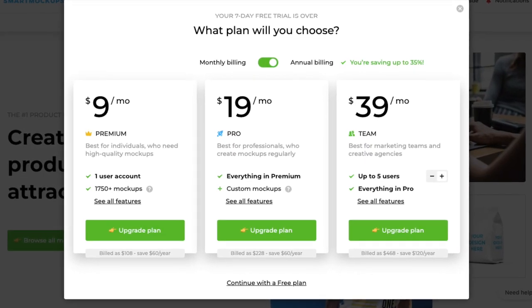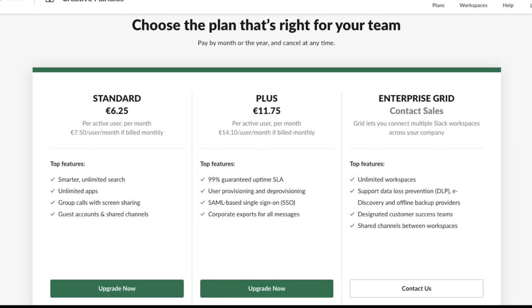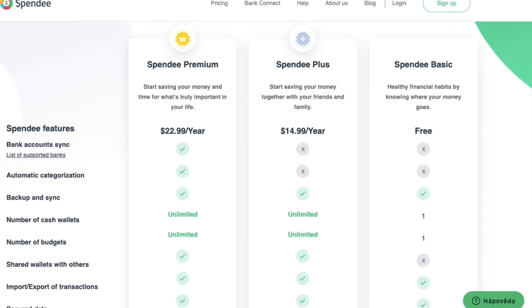You may have noticed that most e-commerce and online product services sell in this three-package format — because they are trying to push you toward the middle one. These are just some basic ideas about packaging, but if you want to explore it more, I'd really recommend grabbing that book, as it has much more information and opportunities around pricing packages.